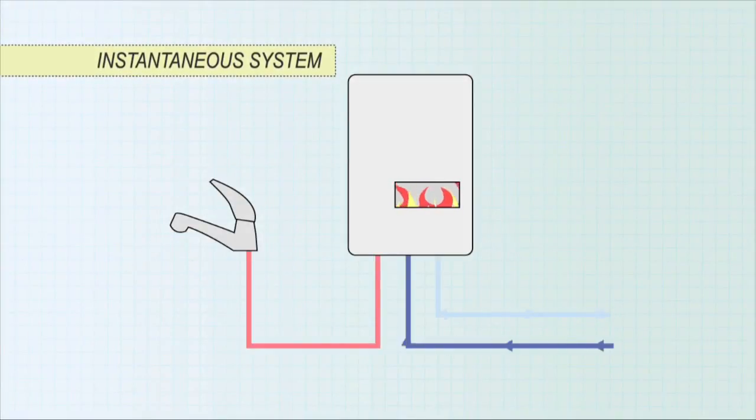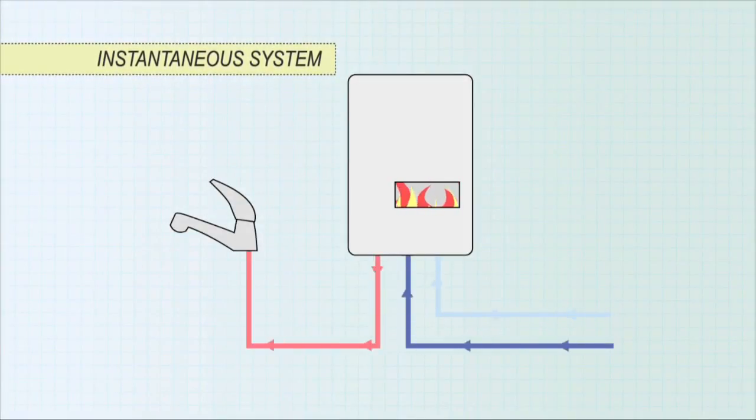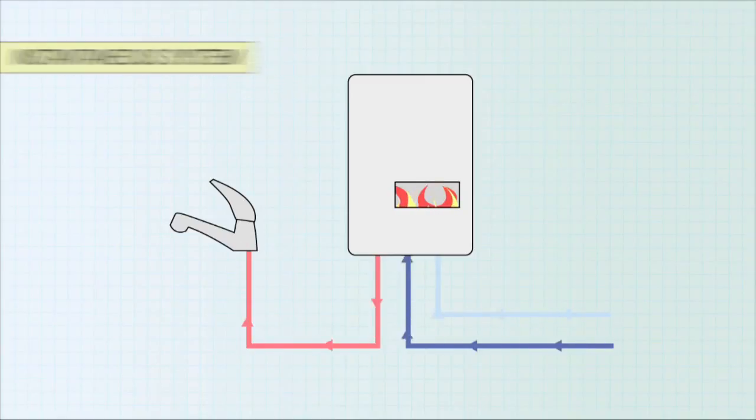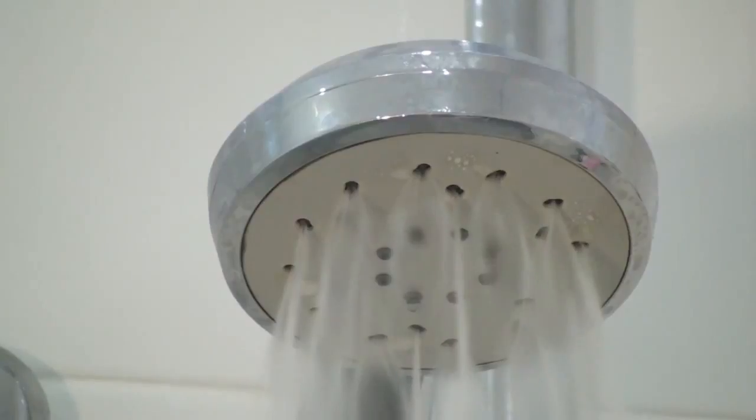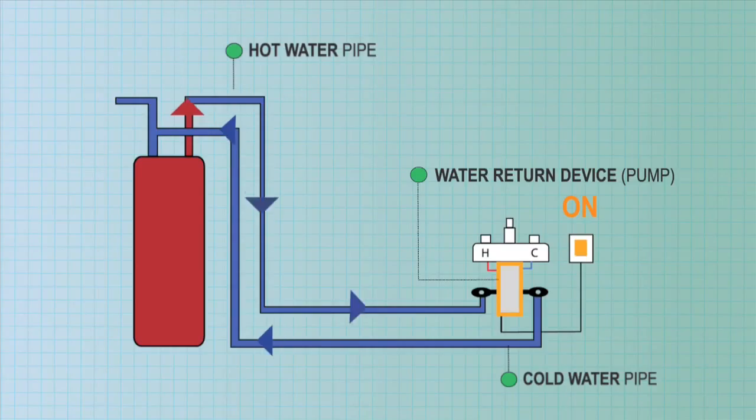Instantaneous systems heat the water when a hot tap is turned on, so no heat energy is wasted from a tank. However, there is a delay of about 5 to 10 seconds while the water gets hot, meaning 1 to 2 litres of water is typically wasted. A demand-controlled water return device can reduce this.